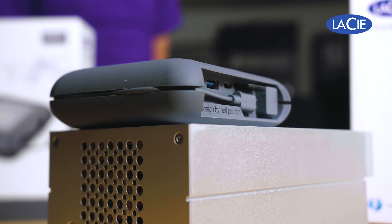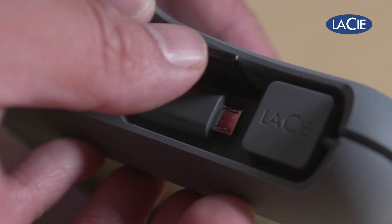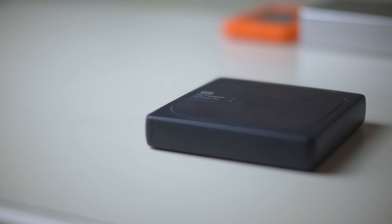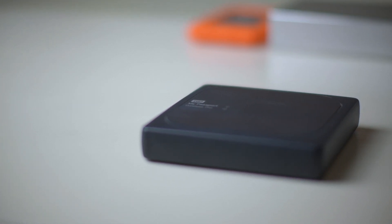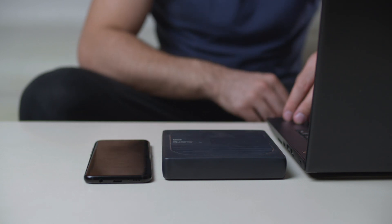Depending on the model of external hard drive or SSD, some drives such as the LaCie DJI Copilot Boss offer additional connectivity such as being able to directly copy media from an SD card or USB equipped device onto the hard drive without the need for a computer. Others such as the WD My Passport Wireless Pro offer wireless connectivity where you can wirelessly connect your PC or smartphone to the drive to access data.